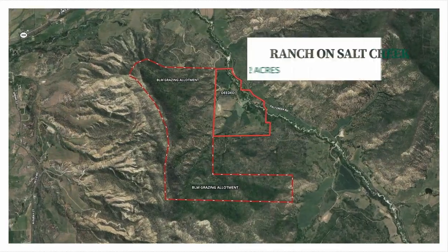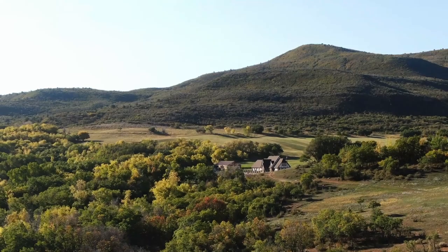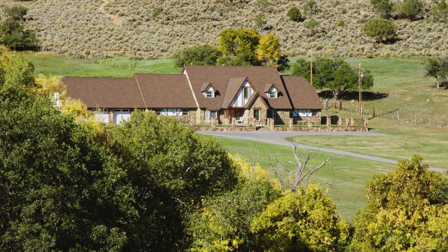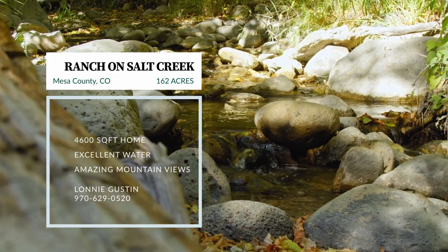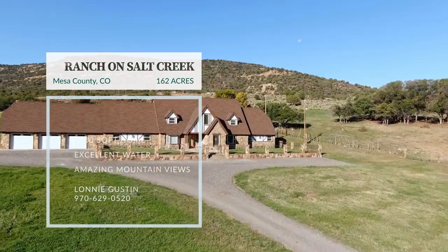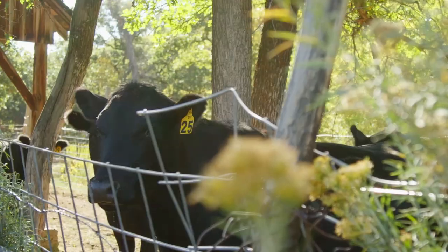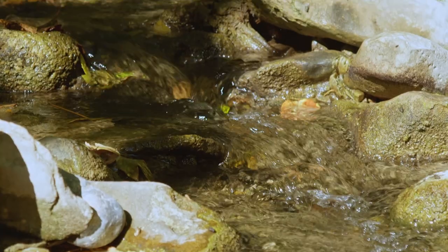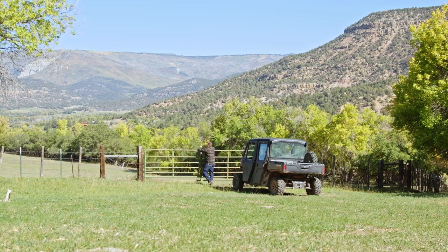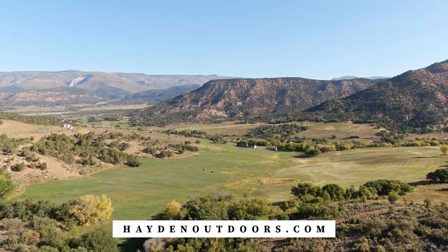Now we're headed to Mesa County, Colorado where agent Lonnie Gustin has a beautiful property on Colorado's western slope: Ranch on Salt Creek. Consisting of 162 acres, it's a perfect place to relax and enjoy the remote sounds of nature — with 40 acres of irrigated meadows, live water, bordering landlocked BLM, and top-notch improvements. The home boasts a spacious open layout with five bedrooms and three and a half bathrooms. Salt Creek flows over half a mile through the property, with roughly 1.5 CFS of water rights and nearly 560-acre BLM grazing allotment. With close proximity to ski resorts and an airport, the Ranch on Salt Creek is truly a one-of-a-kind Rocky Mountain paradise.